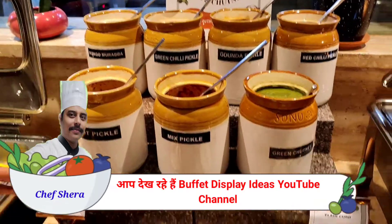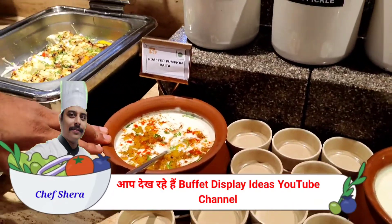Good types of chutneys and pickles: Mixed Pickle, Green Chutney, Adi Patka, Kherd, Pinochol, and Roasted Pumpkins.